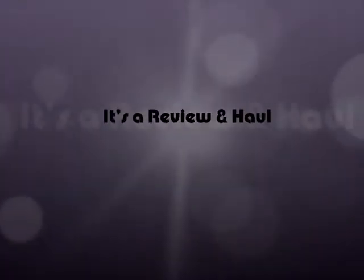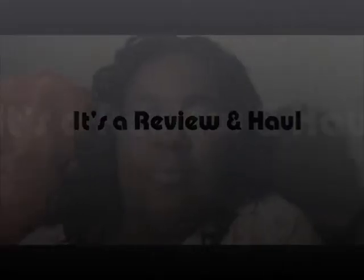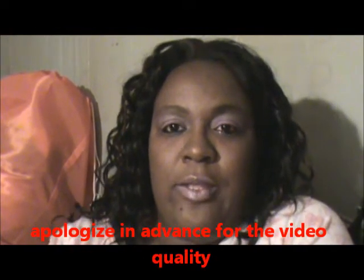Welcome to Mr. Matthew's Wifey's channel. I'm coming to you with a review of Inaz Cosmetics and a haul, so bear with me while we get into this.